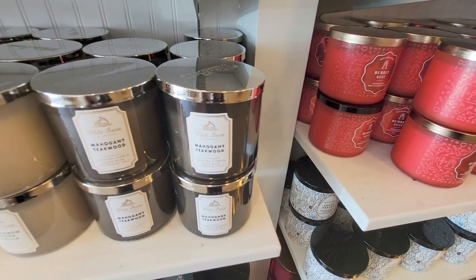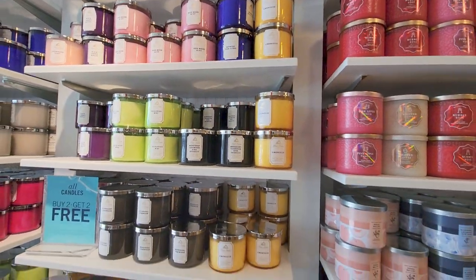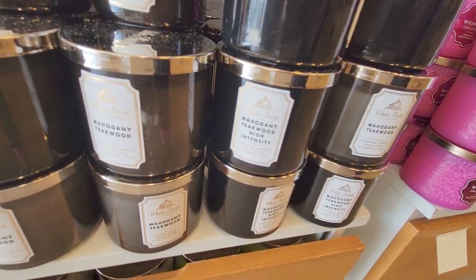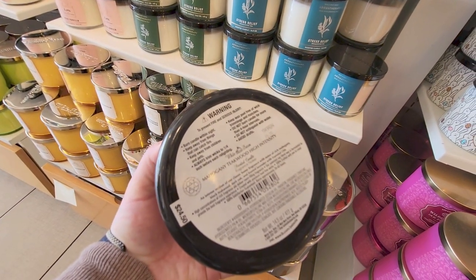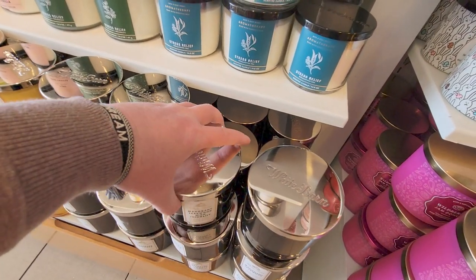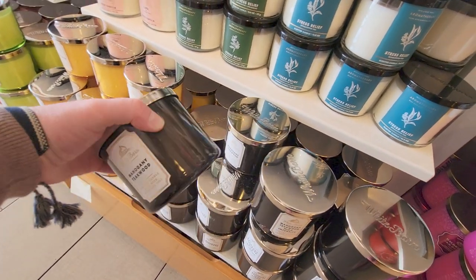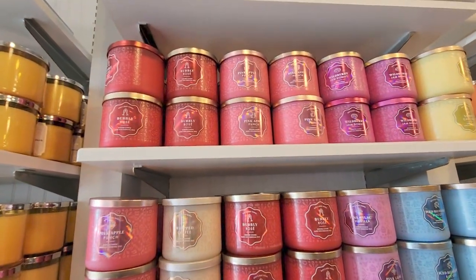I wanted to show you the color of the wax. I like it when they change the colors to match the scent. I was looking to see if they had any that coordinate with the packaging. More Mahogany Teakwood, and then Mahogany Teakwood High Intensity right next door. I wanted to show you the difference. I was trying to read the key notes but my brand new camera isn't wanting to focus on this font today. The keynote mentions rich mahogany — I'm missing some of the other notes. Sorry about that.